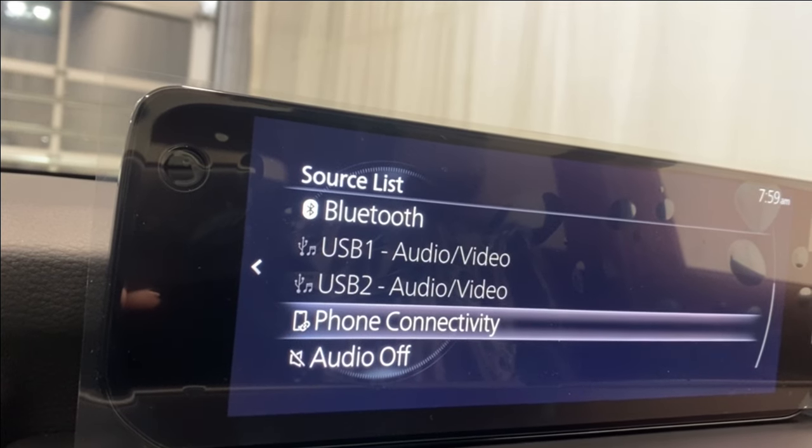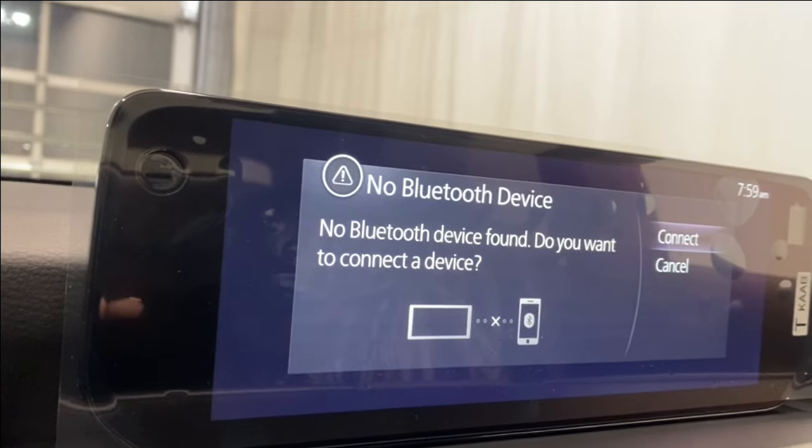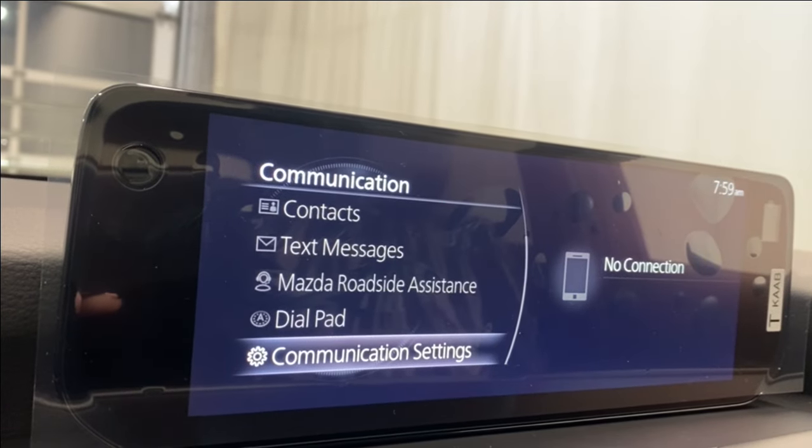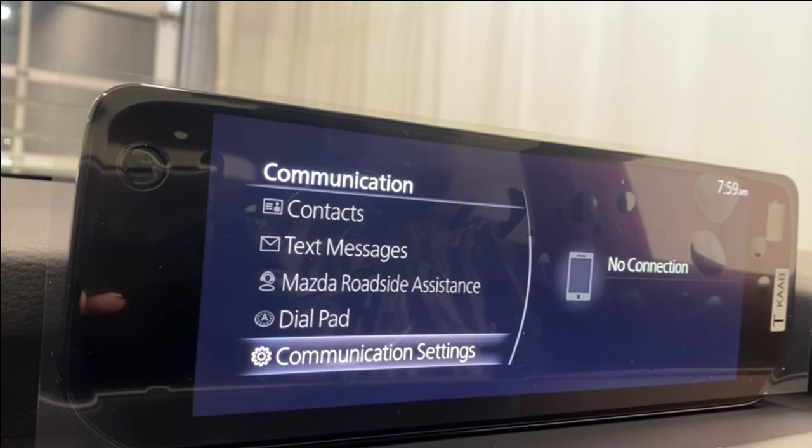There are a couple of USB inputs for audio and video connectivity. If you want to connect your phone via Bluetooth, you can — you'll have access to your contacts, text messages, Mazda roadside assistance, dial pad, and your communication settings.